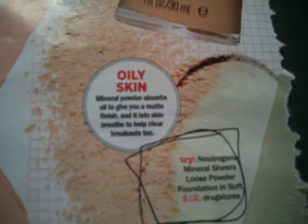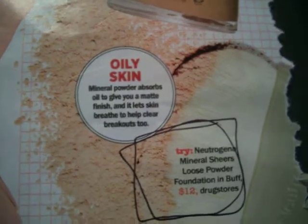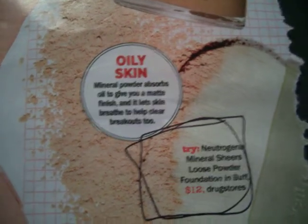I noticed this product for oily skin, which I have. It's a powder that absorbs the oil and gives you a nice finish. It's $12 and you can buy it at any drugstore.